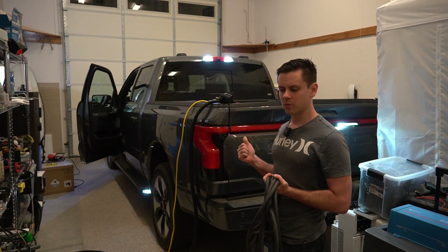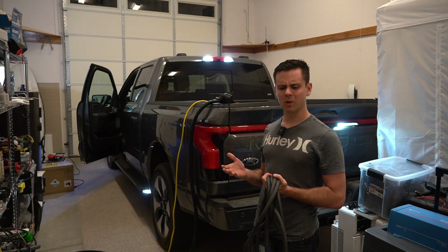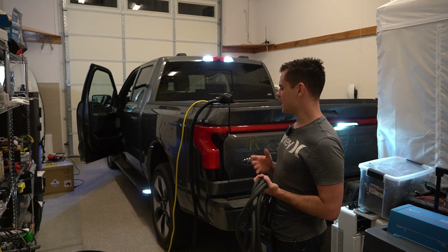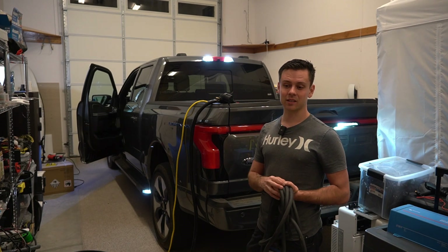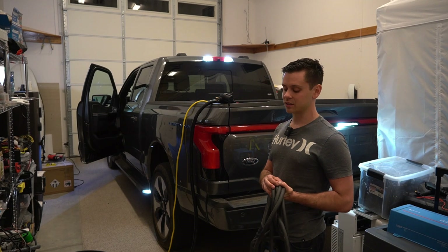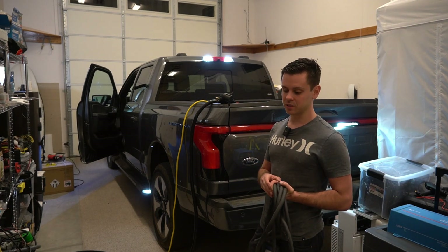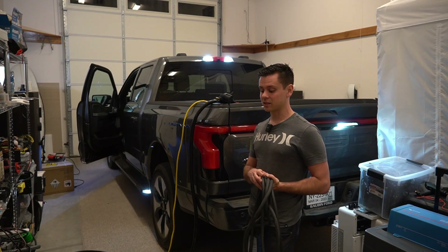I did not expect to buy the F-150. I had the Rivian on reserve, then I saw all the bugs people were having and weird issues, so I didn't want to buy that one anymore. I think it will be easier to get parts from Ford, but we'll see. Right now my Model X is getting repaired, and we'll see how long that takes. Tesla is awful when it comes to parts, and they really need to fix their problems.